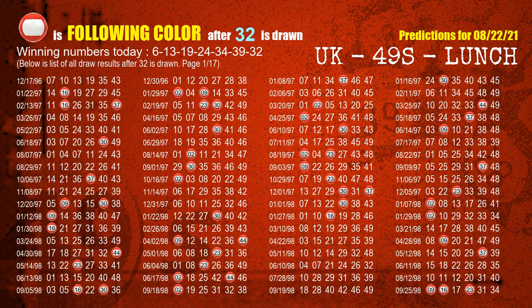The booster winning number is 32. The most frequently following color is red, when 32 is the winning number in last draw.